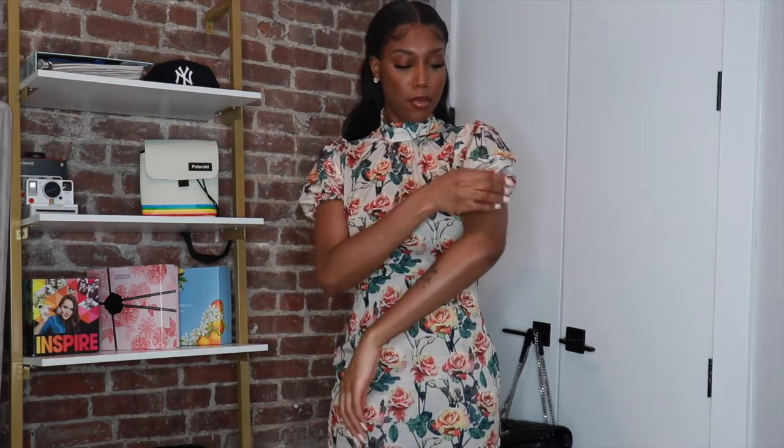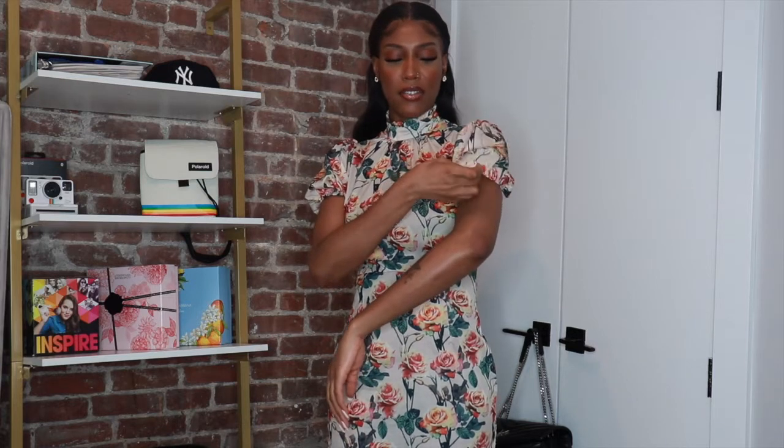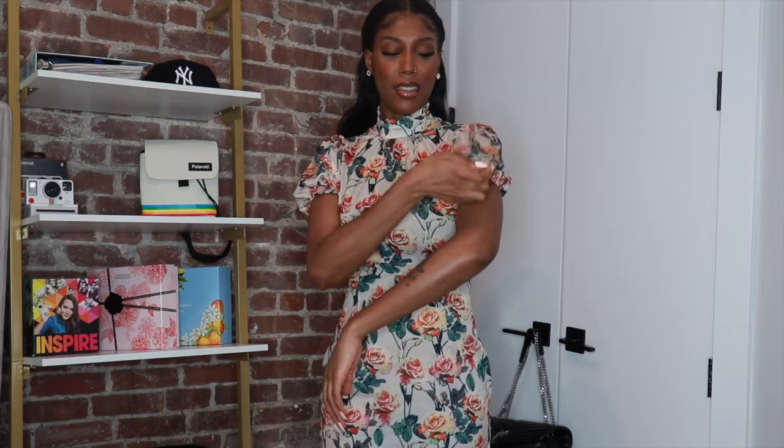It's a simple floral high-neck dress and the sleeves have elastic in them but they're kind of puffy. I wore this out yesterday — I went out with my friend for brunch and then we went to a rooftop and got some drinks. This dress is pretty cute. I will link everything down below with the prices. Everything I got in this haul is a size small — I think it's a US four or six. I'll leave it in the description box.